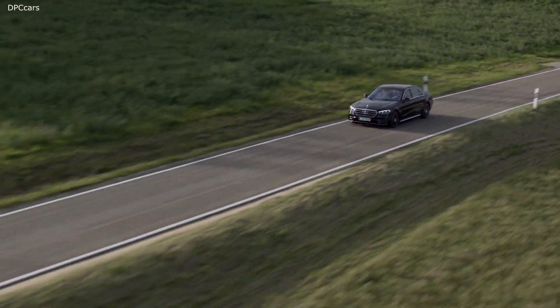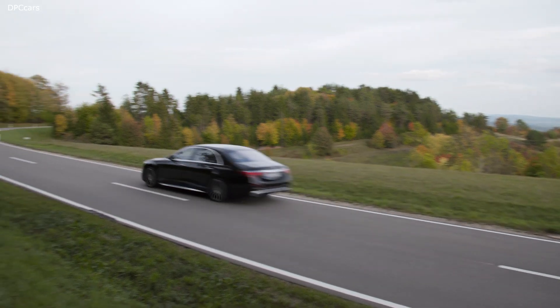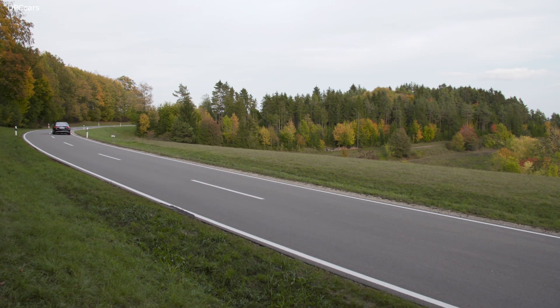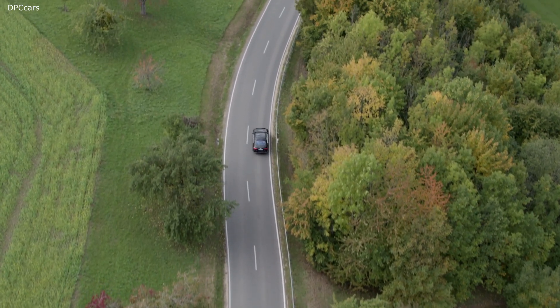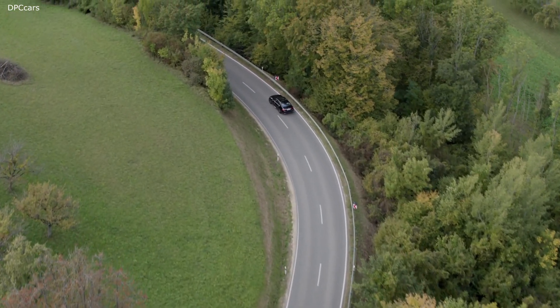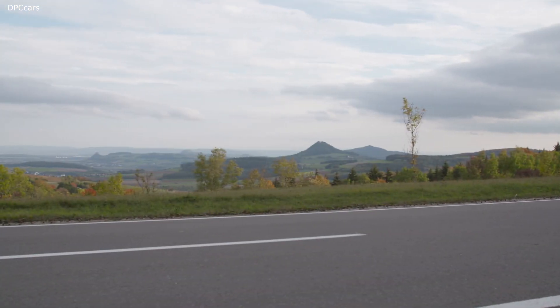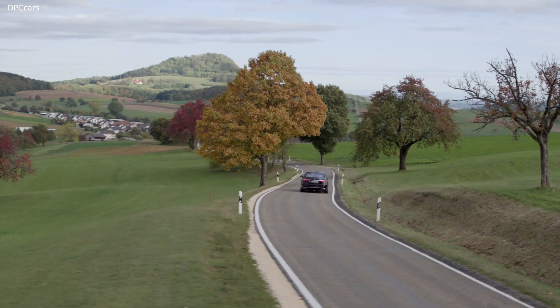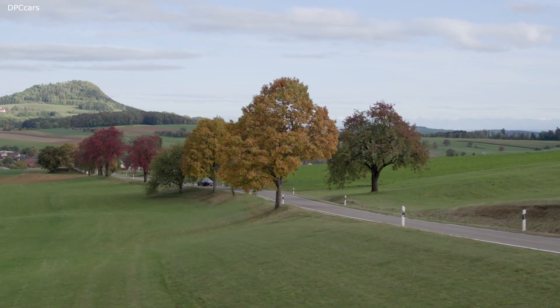Imagine you're driving home late from work. You realize you have an empty fridge or have forgotten to make a reservation for the night. S-Class customers in China will be the first to be able to order their favorite meals or buy movie tickets by just asking MBUX. With the new MBUX, you have your personal assistant right at your side at all times. The S-Class and its digital services now more than ever take care of what really matters — allowing our customers to enjoy their lives while driving or beyond, the way they want to.